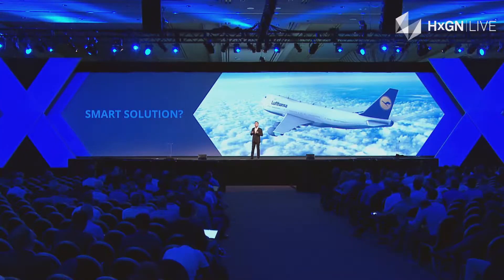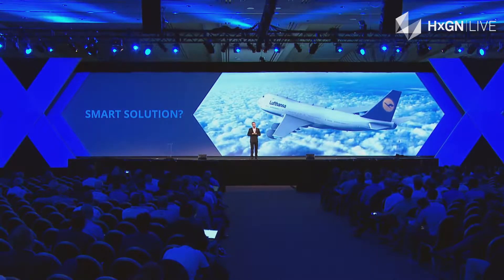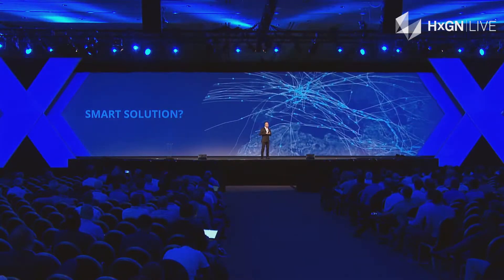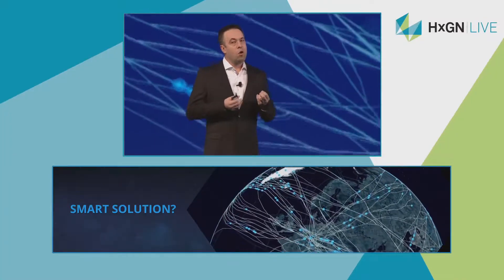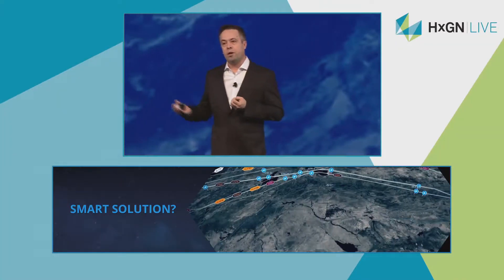Using our platform, Lufthansa Systems built a solution called Lido. This system is used by over half of the world's commercial airlines. Lido is a flight planning solution that connects real-time weather data with dynamic flight information.